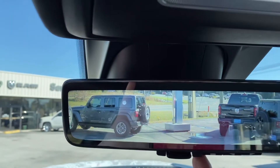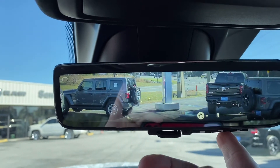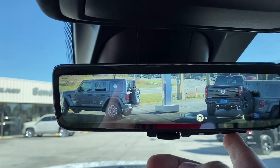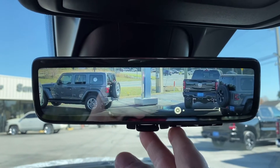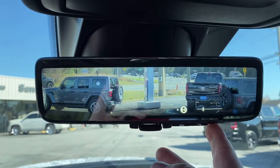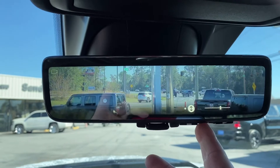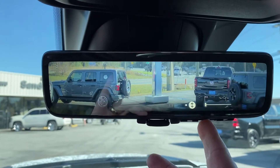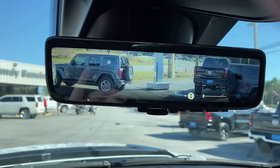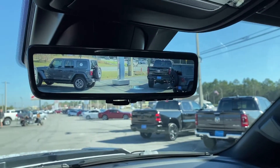I thought this was a very good option. You actually have a menu, and you can adjust the brightness. You can also adjust the angle of the camera to what fits you the best. They're looking out for people that are different heights or have different things available, but I think that's an absolutely cool option.